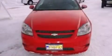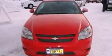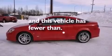A security system, dusk-sensing headlights, front and rear reading lights, and this vehicle has less than 26,000 miles.